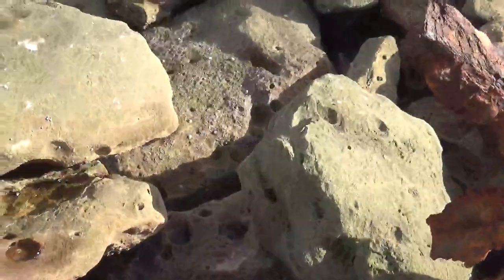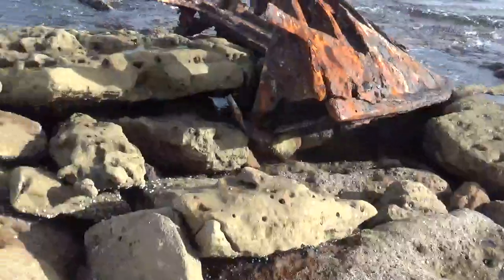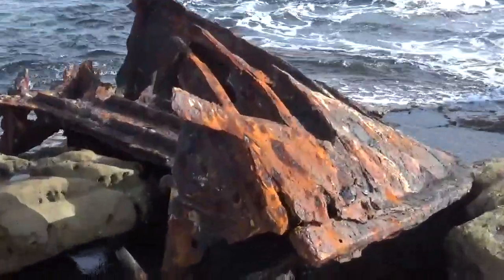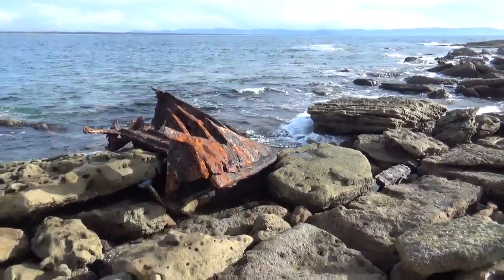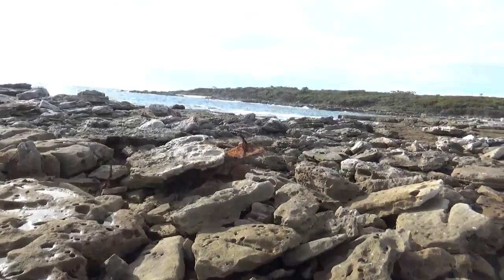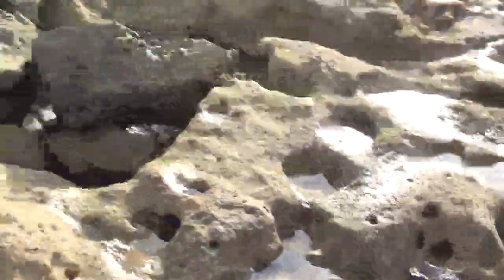G'day folks. I'm doing a bit of rock hopping out on the point at Carrarong on the New South Wales south coast, and I wanted to do a little bit of footage of a very old wreck — well, it's not actually that old, it looks older than it is. This is what's left of the SS Marimbula out here on Whale Point. You can see there's bits of ironworks scattered all across here.